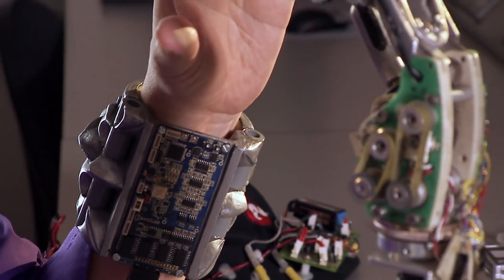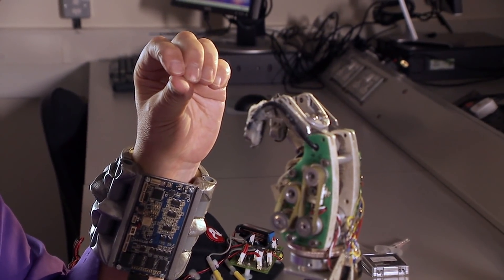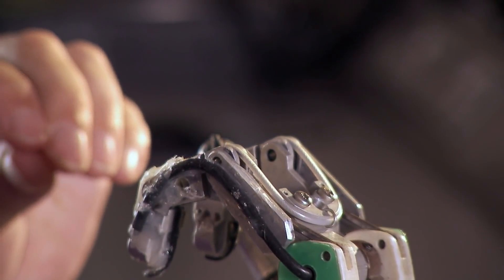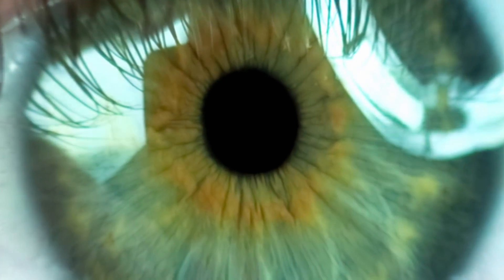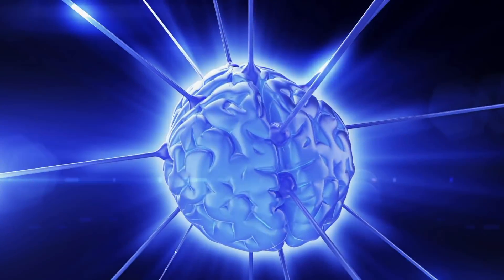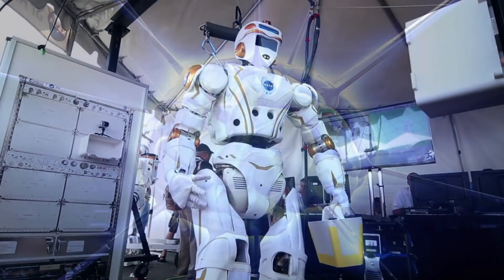I went to Columbia University in New York, we plugged my nervous system into the internet, and I controlled a robot hand from my brain signals. You can extend your nervous system by simply plugging into it. If we can use just the power of our thoughts to control artificial limbs, we can eventually one day use the power of our thoughts to control avatar robots.